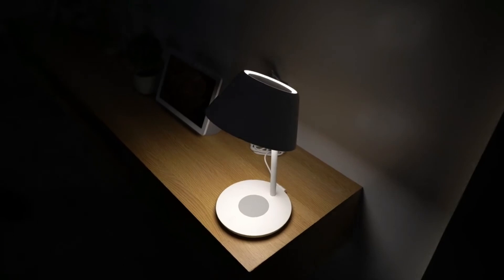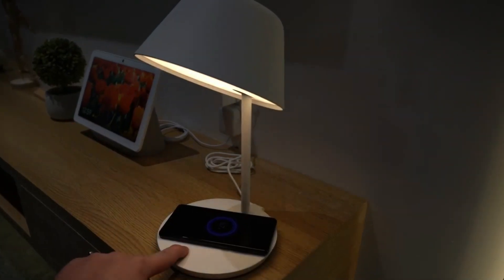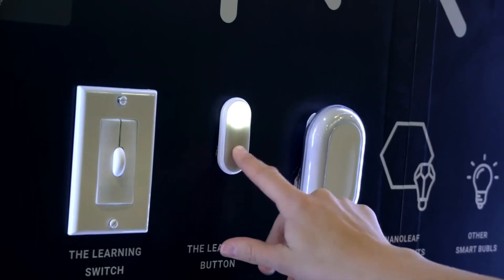There are other smart lights at CES like Yeelight, who has a new bedside lamp which can wirelessly charge your phone. There's also Nanoleaf, who has a new hub and wants to be more like Nest learning, but for lights. Plus, this interesting shape...